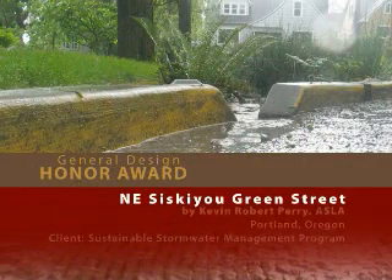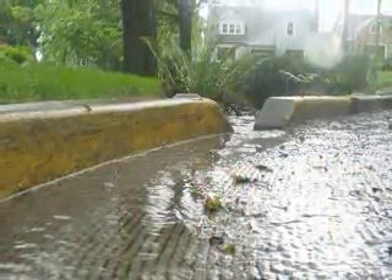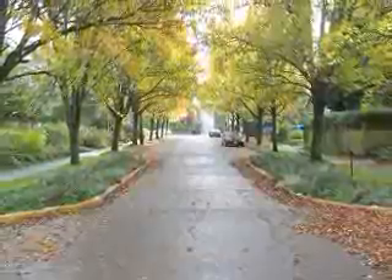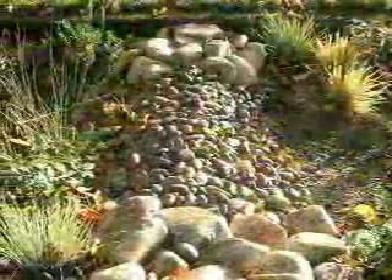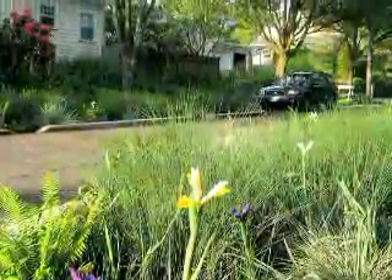Northeast Siskiyou Green Street by Kevin Robert Perry. This Portland, Oregon project replaced the parking zone of a typical residential street with landscaped curb extensions designed to capture stormwater runoff. The 7 by 50 foot extensions retain water to a depth of 7 inches by a series of check dams. The jury extolled the project as a prototype for designers, policy makers, and neighborhoods — it works on every level and even looks great with the existing landscape.